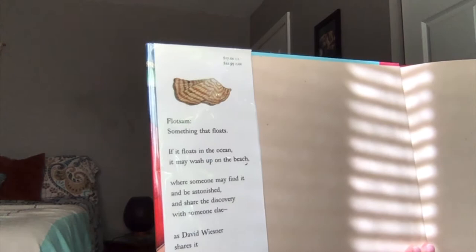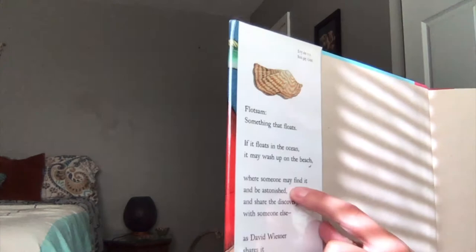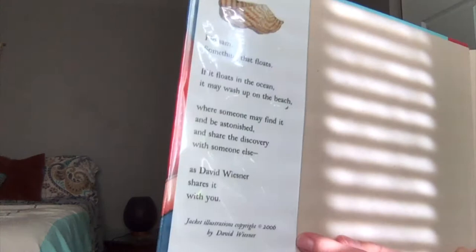Flotsam is something that floats. If it floats in the ocean it may wash up on the beach where someone may find it and be astonished and share the discovery with someone else, as David Wisner shares it with you.